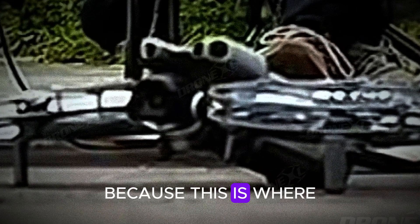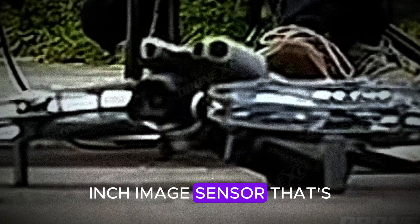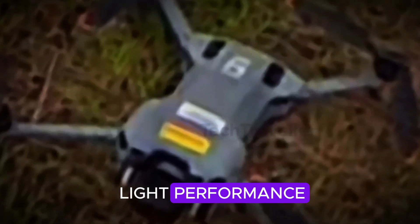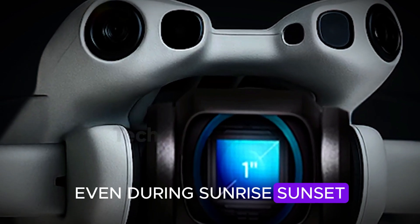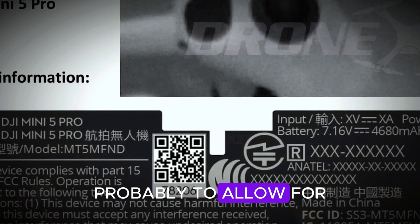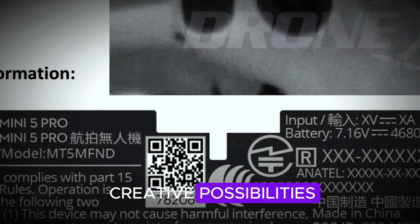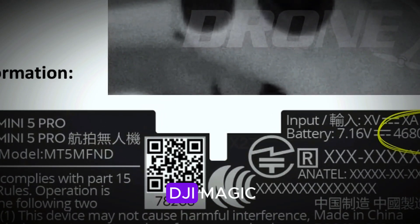Let's talk cameras, because this is where things get spicy. The Mini 5 Pro is expected to pack a 1-inch image sensor — that's a huge upgrade, especially for a sub-250g drone. For those unfamiliar with camera lingo, that means better low-light performance, sharper images, and more cinematic video, even during sunrise, sunset, or those moody cloudy days. And the gimbal — it looks like DJI ditched the traditional protective flaps around it, probably to allow for full 360-degree rotation. That opens up insane creative possibilities: spinning orbital shots, dramatic fly-ins, and buttery pans, all with that smooth DJI magic.